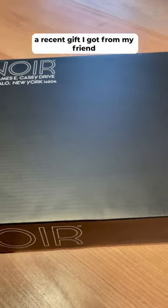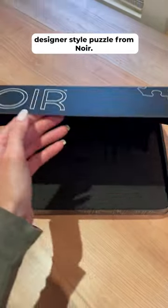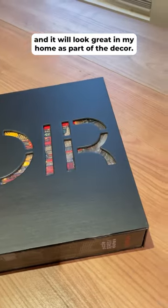I wanted to share with you guys a recent gift I got from a friend — it's this beautiful high-end designer style puzzle from Noir. The packaging it came in is so luxurious and so beautiful, and it will look great in my home as part of the decor.